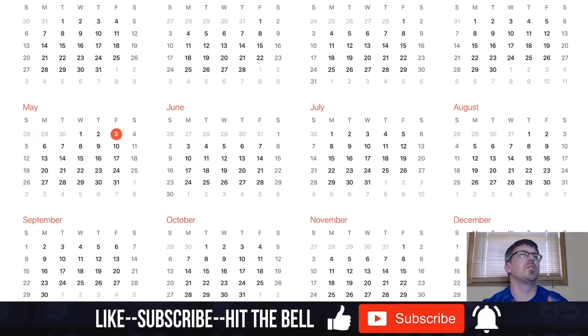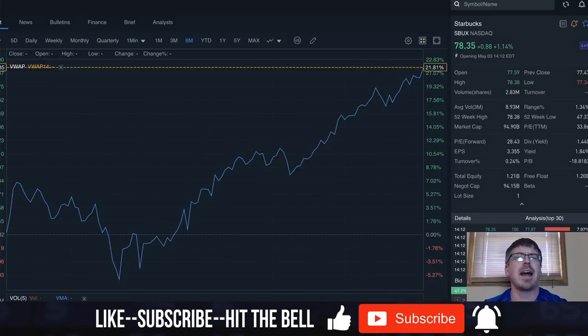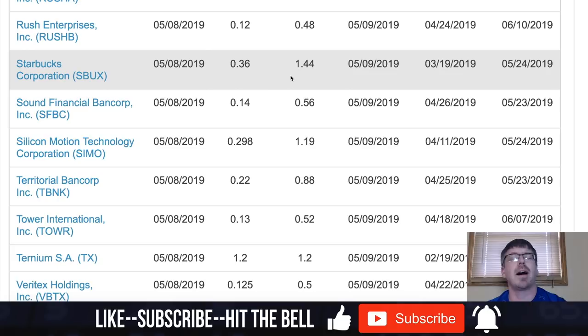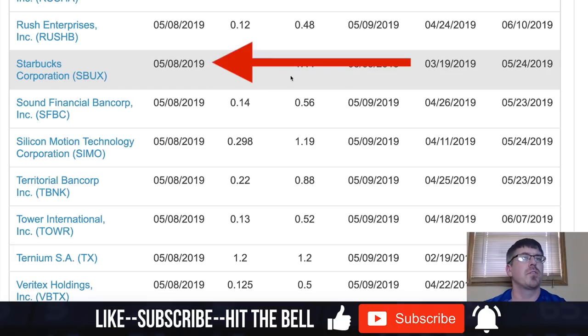Now let's go through a simulation short sale. Today is May 3rd — I'm going to act as if I'm shorting this stock today. This is just for educational purposes; I have absolutely no reason to go short on Starbucks. I'm going to short 10 shares of Starbucks at $78.33, so I'm shorting $783.30 of Starbucks stock on May 3rd, 2019. Pay attention: we shorted the stock on May 3rd, but they have an ex-dividend date on May 8th, 2019, and for every one share held short I have to pay back 36 cents.